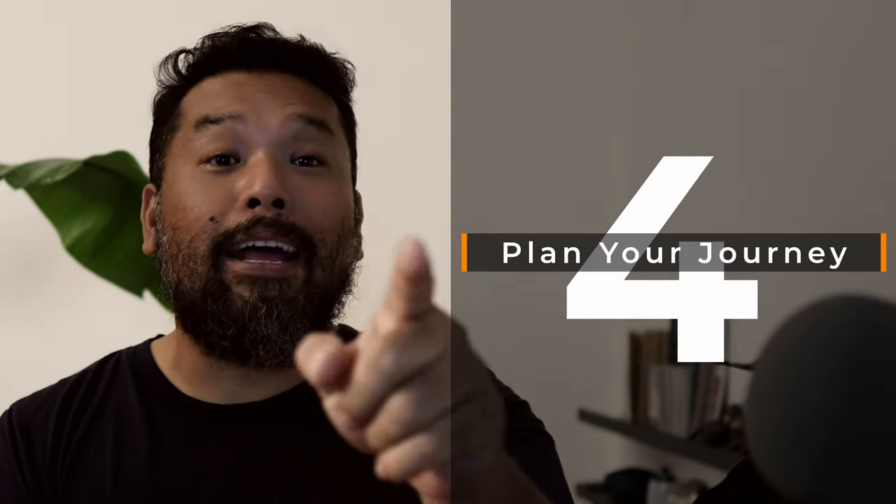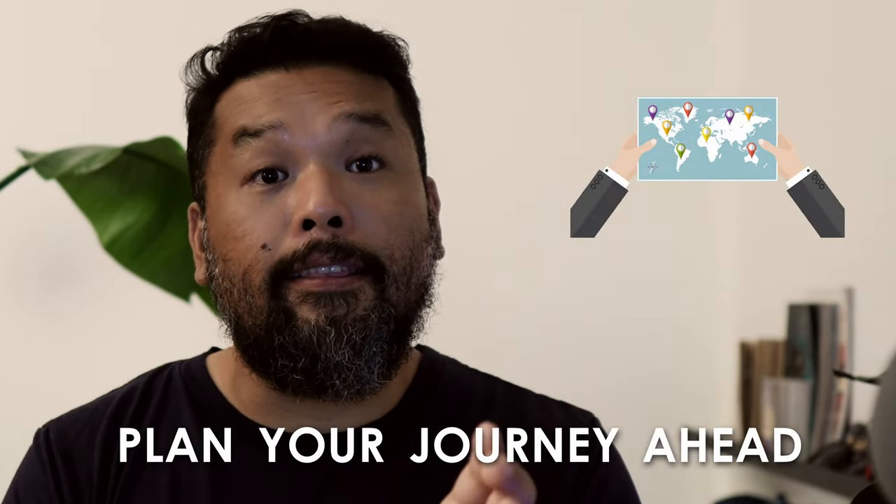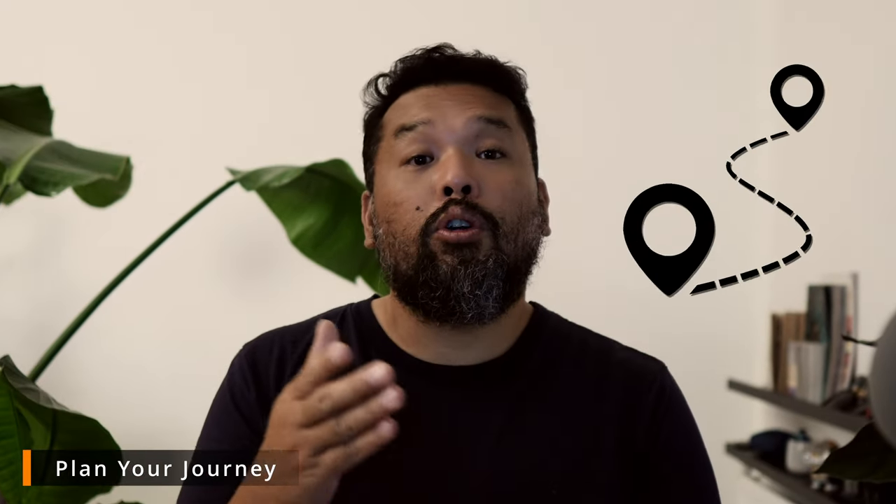Number 4: Plan your journey. If you want to maximize your holiday and go to several locations in a day, make sure you plan your journey ahead. This will not only save you time, money, and petrol, it will also give you more time to spend at each location without feeling the need to drive around and be stressed. For example, if you're going to the north, compile all the places you want to visit in the north rather than driving up and down the island with no agenda.